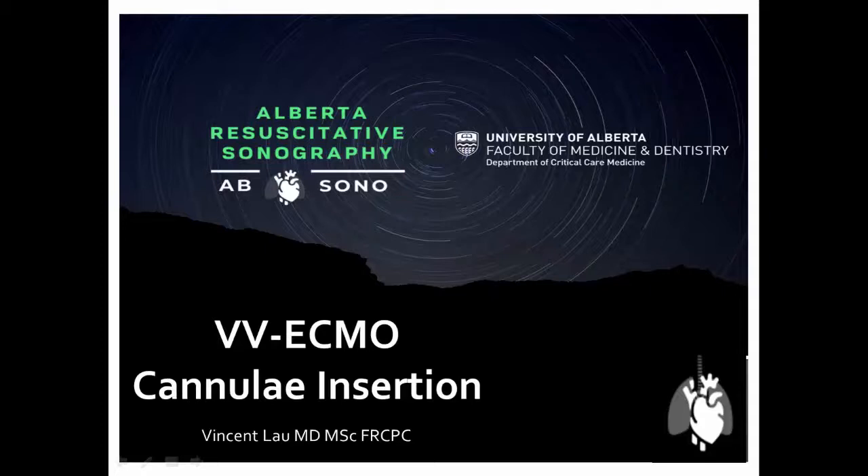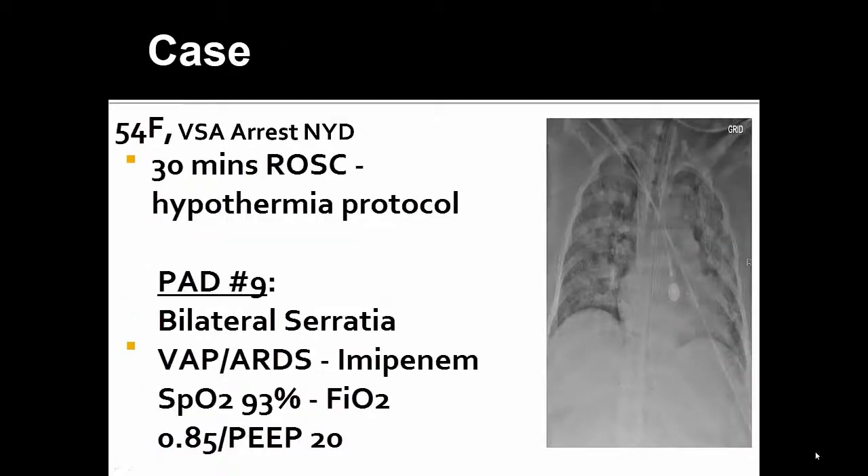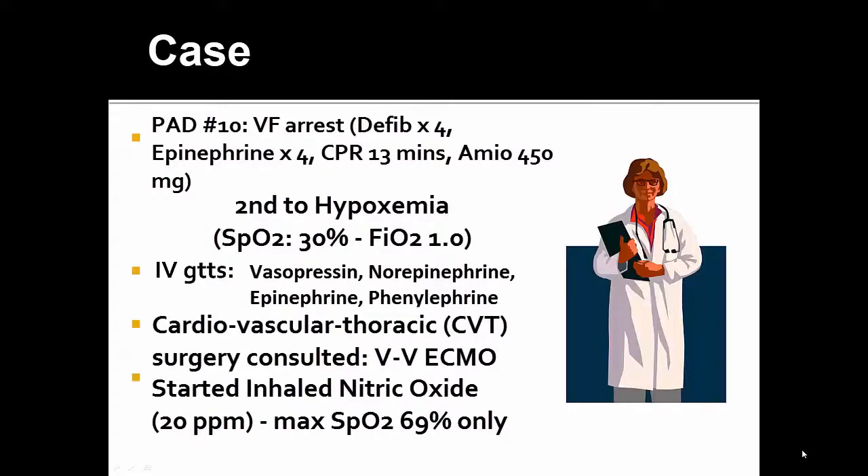But in a pinch, hopefully this screencast will be able to help train you to do this skill for a rapidly deteriorating hypoxic patient requiring ECMO. As a disclaimer, this TE series is not a comprehensive overview of TE. Getting to the case: we have a female with a vital signs absent VSA arrest of unknown origin, and for 24 hours she had the hypothermia protocol initiated. On post-admission day 9, she subsequently developed bilateral Serratia VAP and was treated with imipenem and started on the ARDSnet protocol.